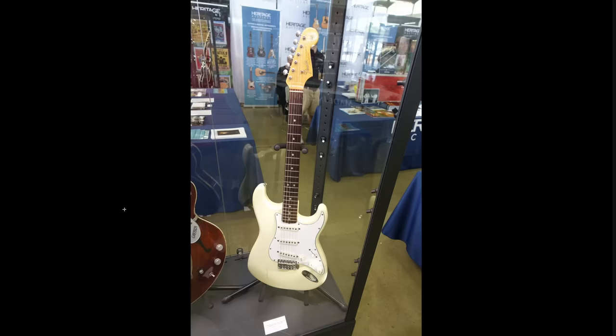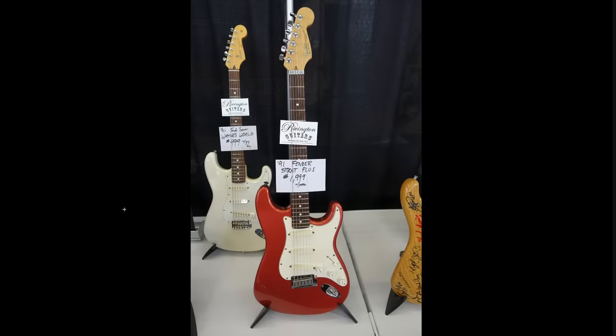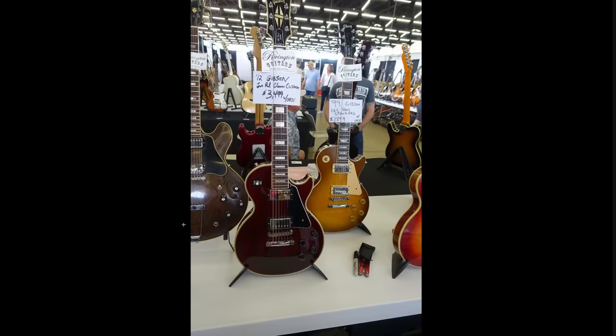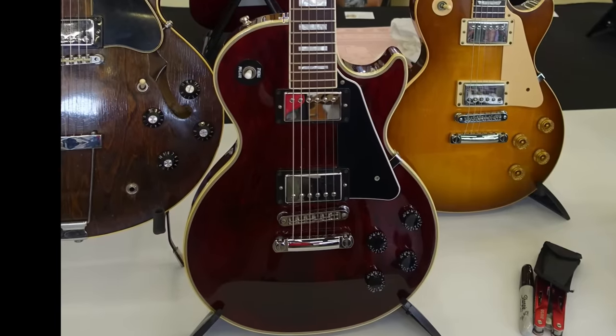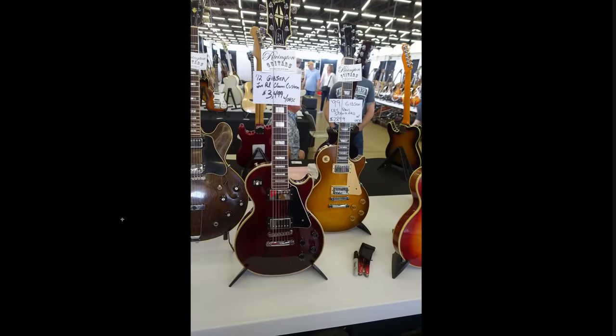Looks like they might be auctioning off a vintage Stratocaster shortly. Some sort of a Rickenbacker I don't know too much about. Rivington usually has some interesting stuff. So a more basic Strat Plus, an older Rickenbacker, and then one of those classic customs, which are Gibson USA produced. They're not as high end as a Les Paul Custom because they don't have the binding on the back and were made at a different factory — but for whatever reason, people pay premiums for those.